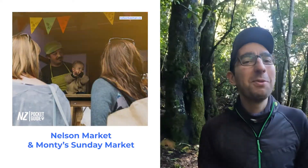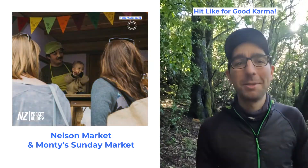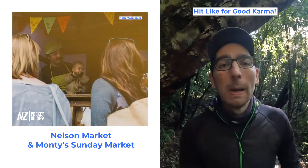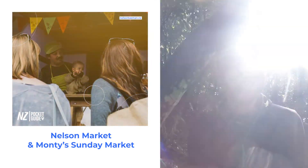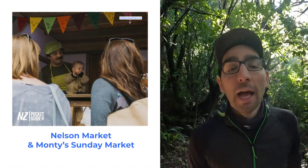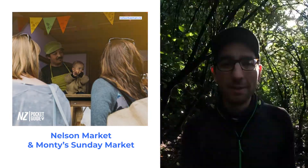Next up we're going to stick with the foodie activities in Nelson and check out the local farmers market. Pretty much every town and city in New Zealand has amazing farmers markets, but in Nelson you'll be able to taste amazing wines at the farmers market as well as local delicacies like nowhere else. There is also the Montes market that you may want to check out for a very different experience.